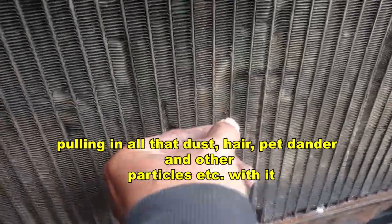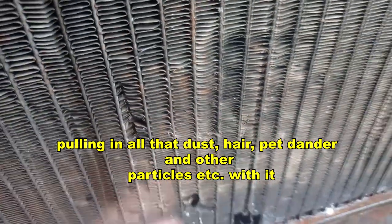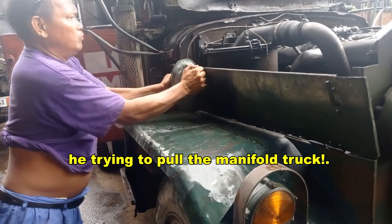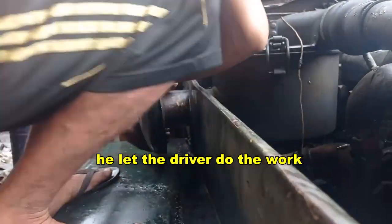Pulling in all that dust, hair, pet dander, and other particles with it. This is unprofessional conduct. He's trying to pull the manifold off the truck. Eventually he gave up and let the driver do the work.